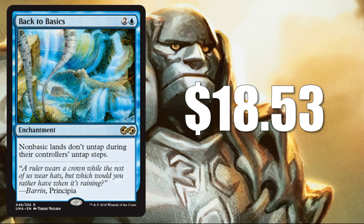Number 18: Back to Basics at $18.53. Another great rare — this is an awesome legacy card, sometimes out of the sideboard, but many times it's in main decks because non-basic lands are just that powerful in the format. This has some new Therese Nielsen art, and this is the first time the card has been reprinted since its original printing in Urza's Saga. This is also the first time you can find the card in foil.